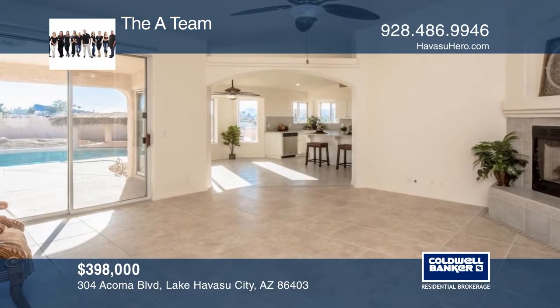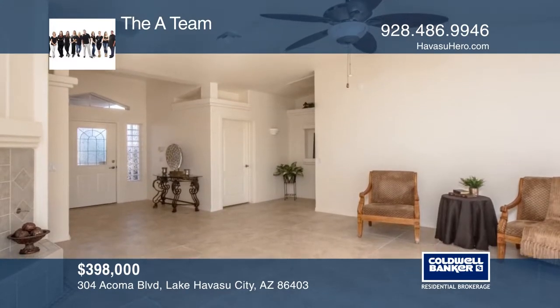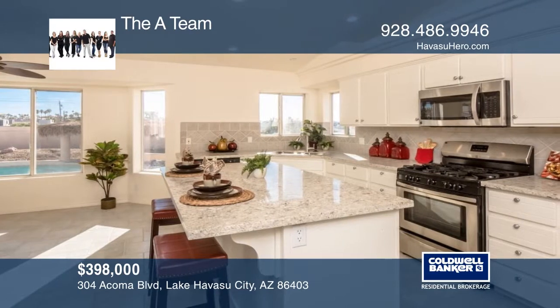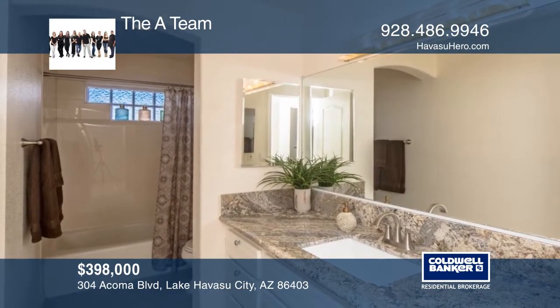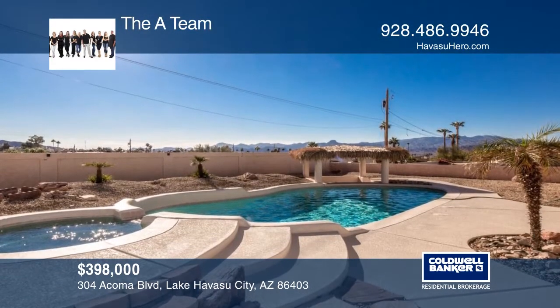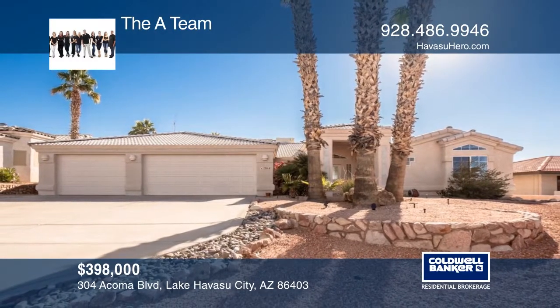This centrally located pool home offers soaring vaulted ceilings and tile floors. The kitchen is complete with new quartz countertops, a tile backsplash, stainless steel appliances, and a large island. The garage includes a fourth room that could be used as an office, media room, den, workout room, or even a craft room. The resort-style backyard includes a refreshing pool and cabana. Come see it in person with the A-Team.